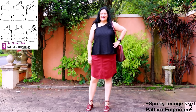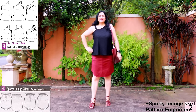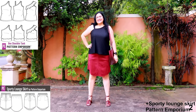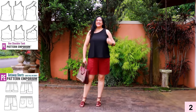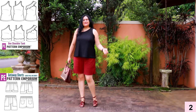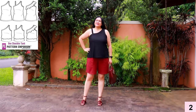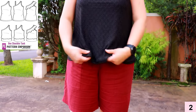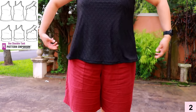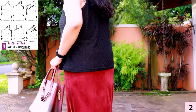This is my one-shoulder tank from Pattern Emporium — the flared option — and I lengthened it by three inches because I'm a little taller. I've got it paired with my Sporty Lounge Skirt and also my Getaway Shorts in a similar color. There's an extra strap on one of the sides. The fabric is a knit — embroidered, it looks like a woven broderie anglaise but it's not — it's a knit and super comfortable, with a beautiful texture.